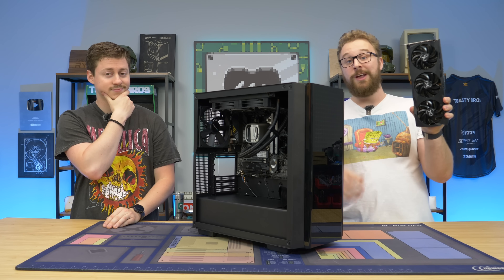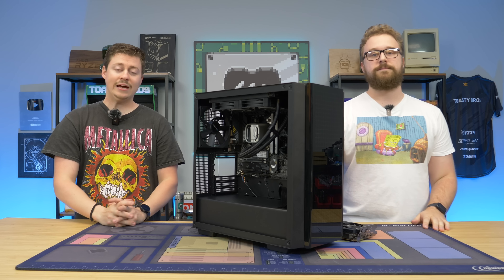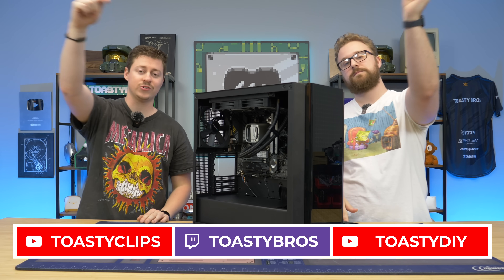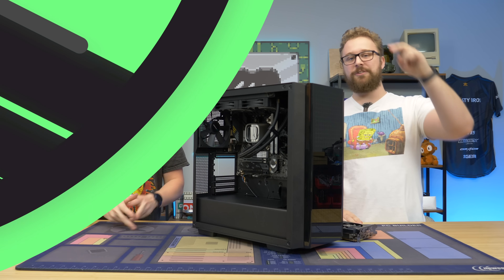Let us know what you think of the RX 6700 non-XT. Is it the graphics card for your next PC build? Do you want to see a PC build video with this graphics card? Let us know in the comment section down below. As always, we hope you guys enjoyed today's video. If you did, check out our other two YouTube channels and our Twitch at twitch.tv/ToastyBros. Don't forget to like, comment, and subscribe. We'll see you guys in the next one.